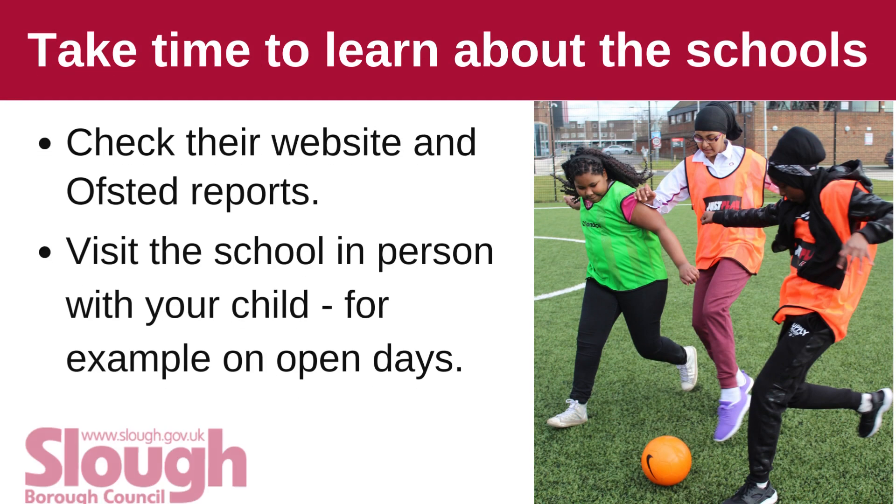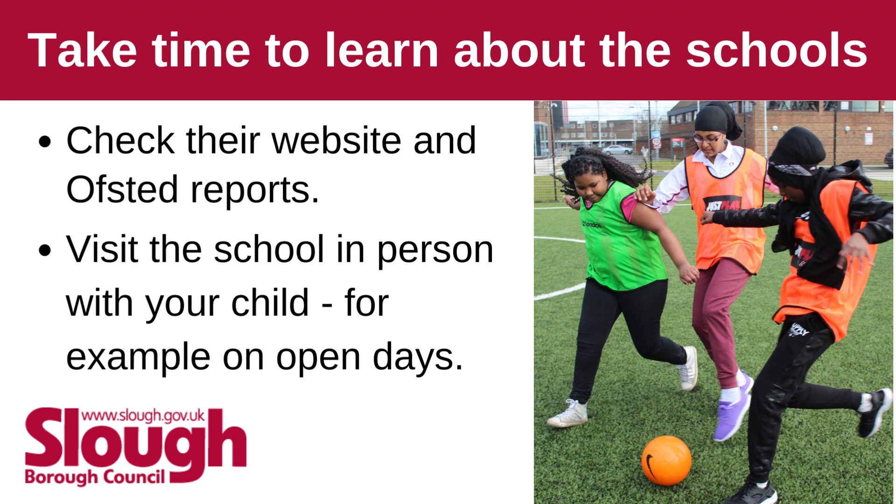Take time to learn about the schools. Check their website and Ofsted reports. Visit the school in person with your child, for example on open days.